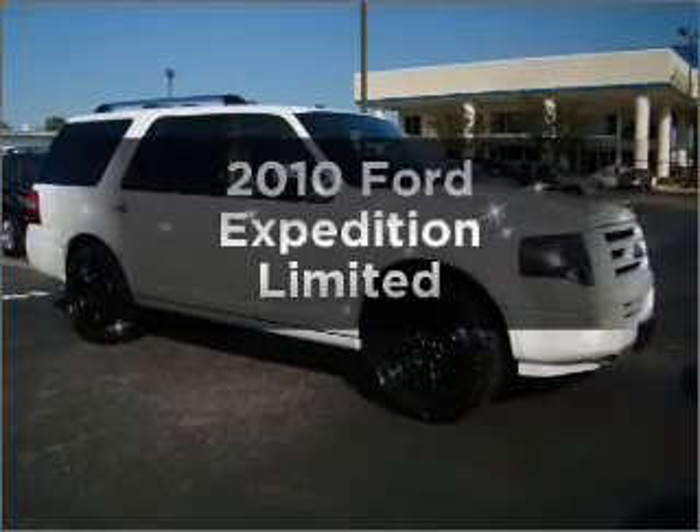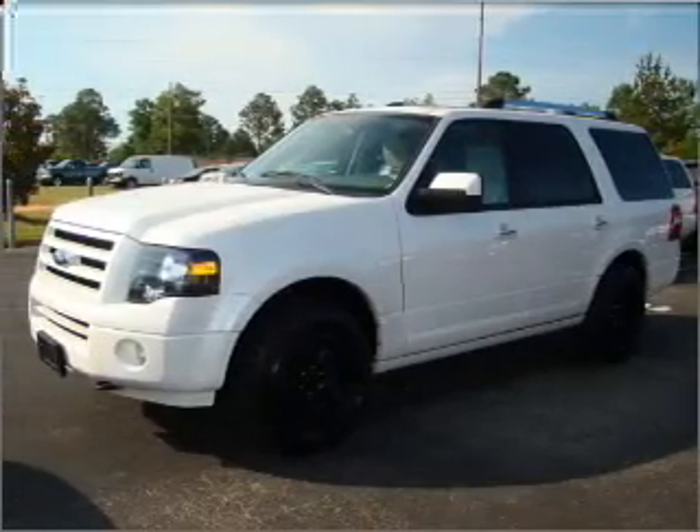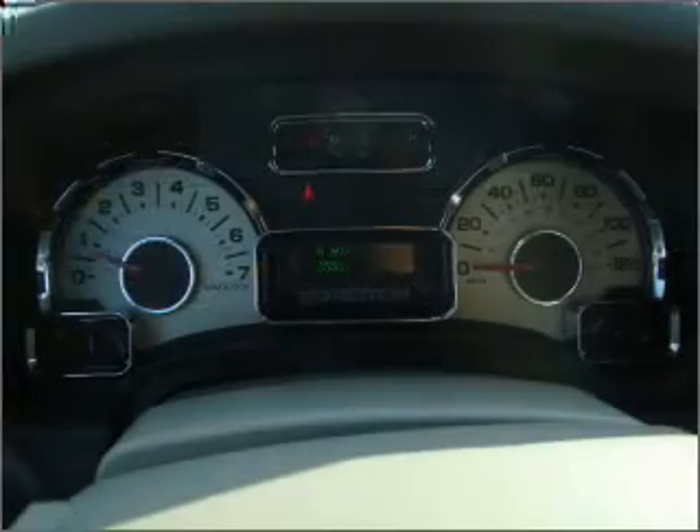Check out this 2010 Ford Expedition. This is the set of wheels you've been looking for, with a powerful 8-cylinder engine that responds smoothly to its 6-speed automatic transmission.